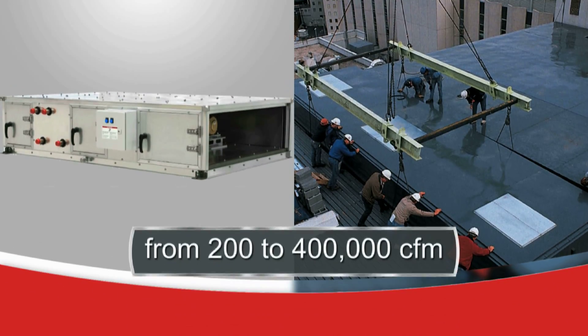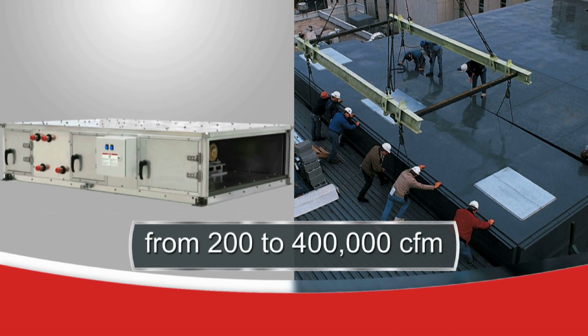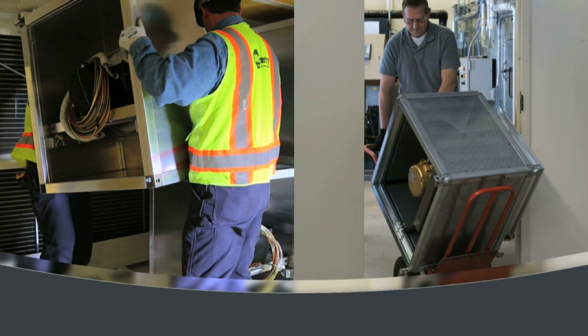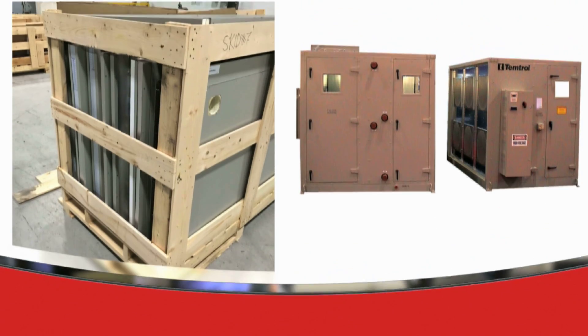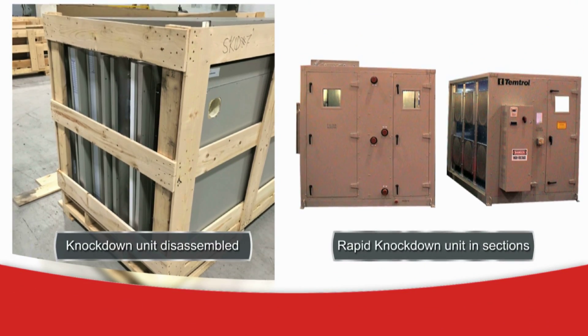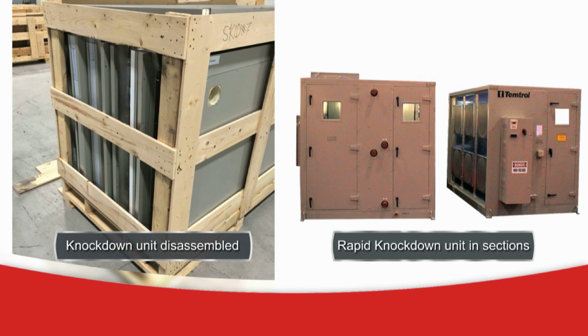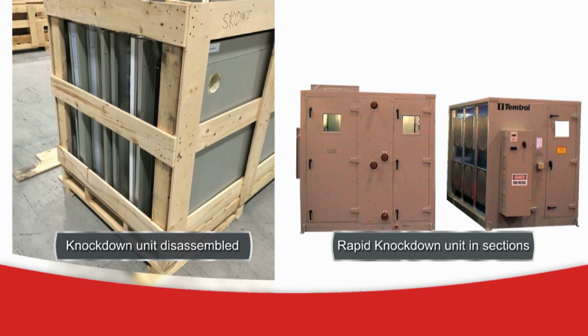Whether you have a new construction or replacement project, we can provide the ideal air handler ranging from 200 to 400,000 CFM. One of our specialties is air handler upgrades for efficiency improvements. Our knockdown units are shipped from the factory disassembled or in sections for reassembly at the job site. Our rapid knockdown units arrive in section sizes that match the size of the building's opening.